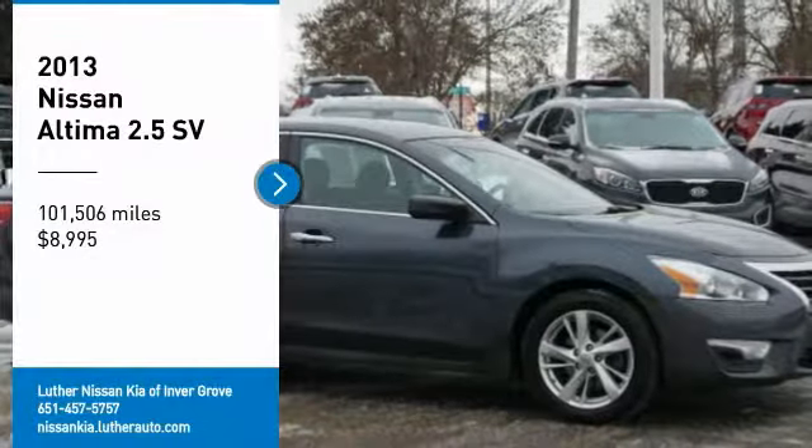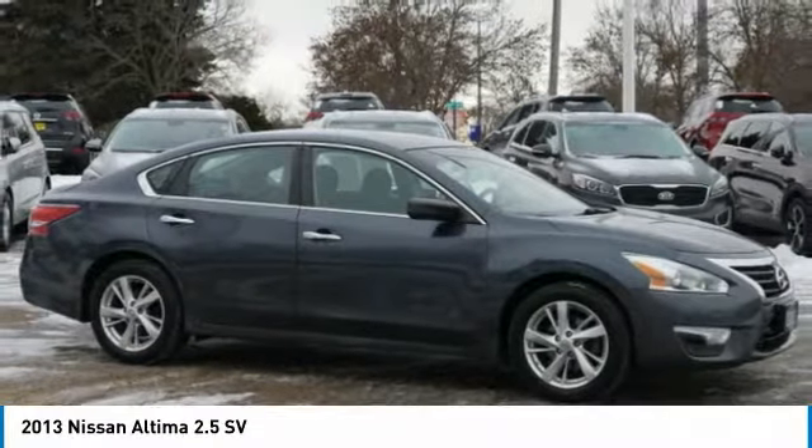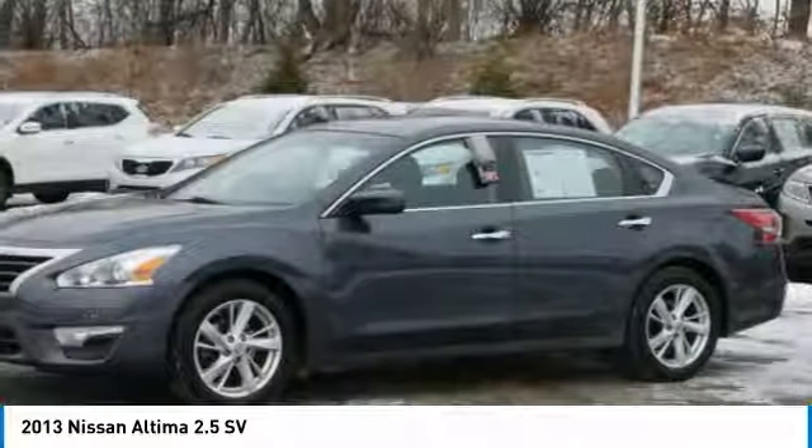Come test drive the 2013 Altima. The Nissan Altima offers advanced features to make life easier, including push button ignition, which comes standard.